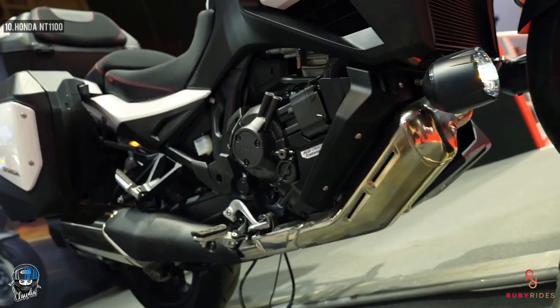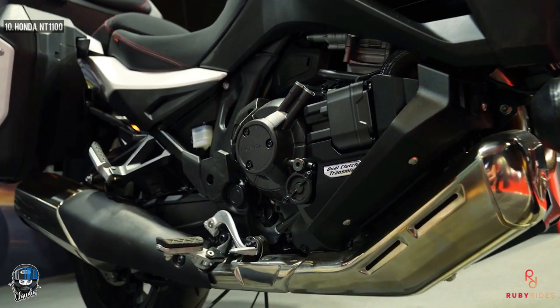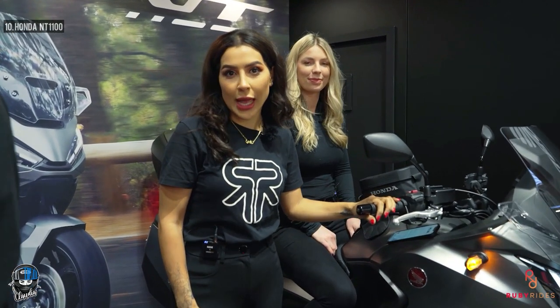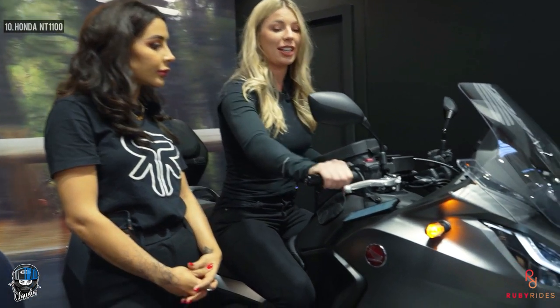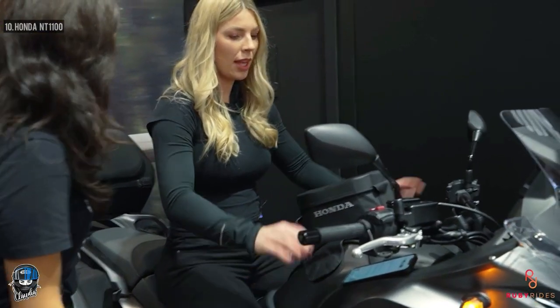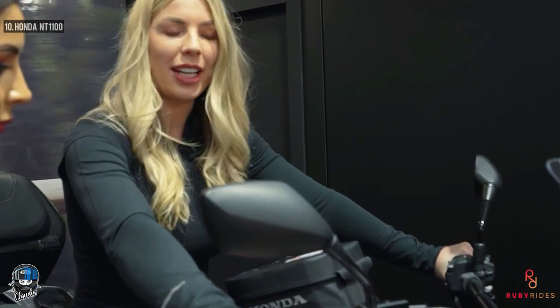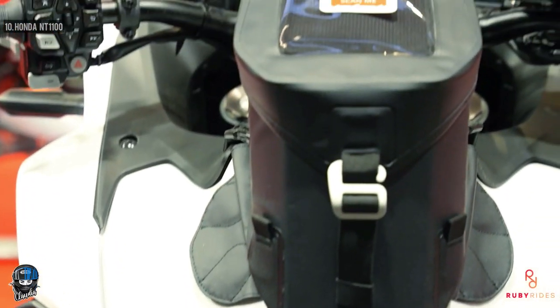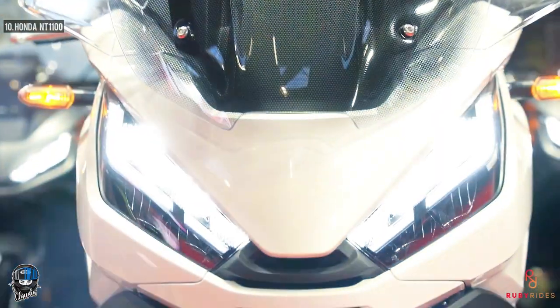At number 10 we have the Honda NT1100, which basically takes the frame and engine of the Africa Twin. It's priced at around £12,000 and there is a DCT version which means it is actually automatic - twist and go. So long journeys are super easy and really comfortable. How does it feel sitting on it? Incredibly comfortable, actually - nice wide handlebars, a good neutral body position, seat is nicely padded.